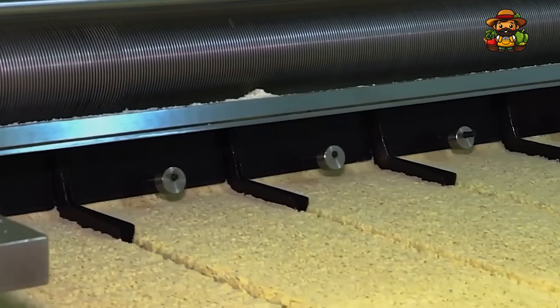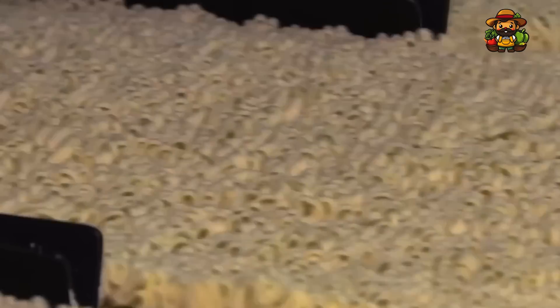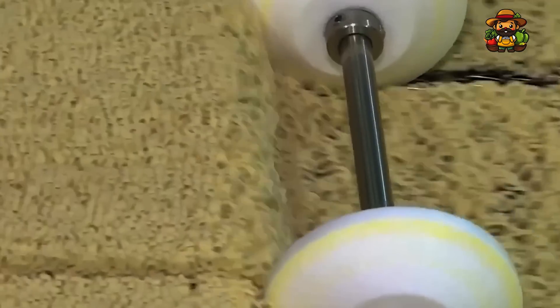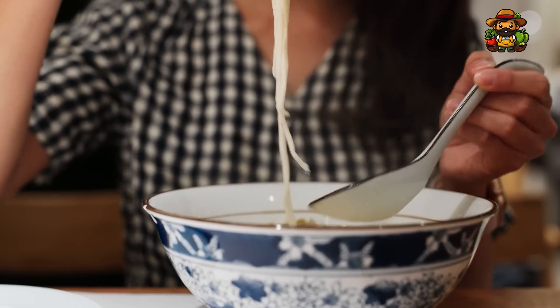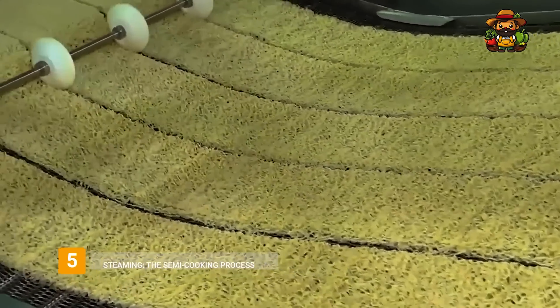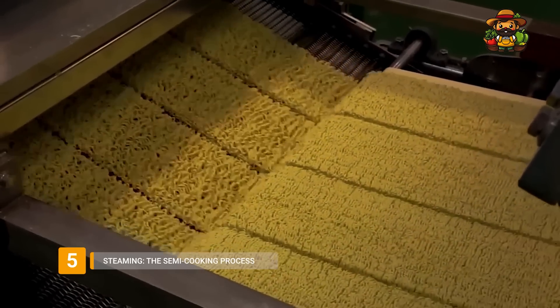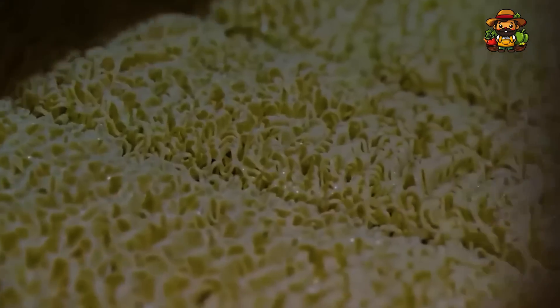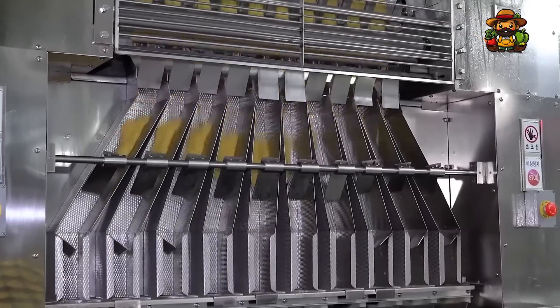This uniformity is important not just for visual appeal, but also for cooking consistency. Imagine cooking noodles where some strands are too thick and others too thin — it would be a disaster. The noodles are now recognizable as the product we all know, but their journey is far from over. After the noodles are sliced, they're sent to the steaming station, a critical step in their transformation from raw dough to a convenient meal. Robotic arms handle portioning with millimeter-level accuracy, ensuring that every packet has the exact amount of noodles promised on the label, whether you're buying a single-serve cup or a family-sized block.